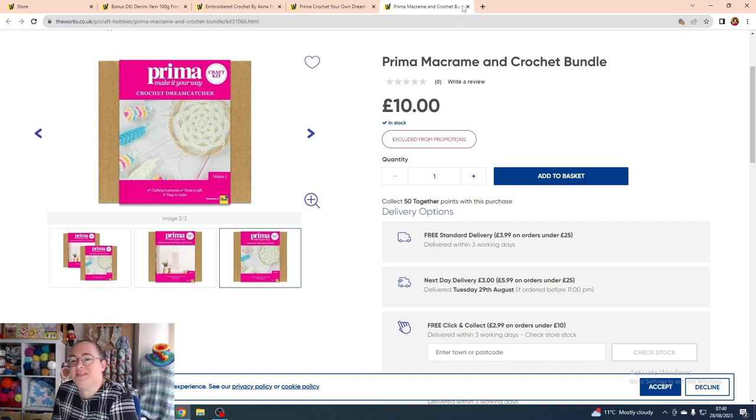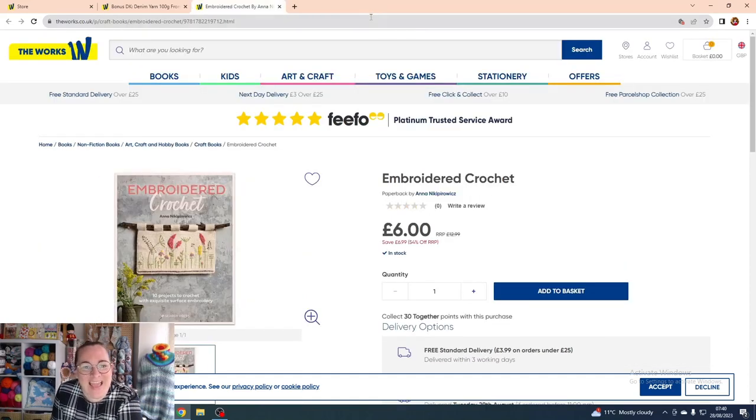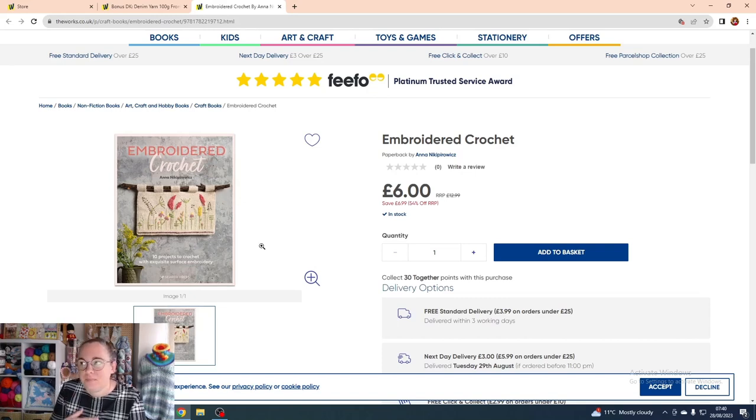There's also the embroidered crochet book — this is what I was saying earlier about combining sewing and crochet. You start by crocheting a basic single crochet panel as your base, then use a needle and thread to create embroidery on top of it, using the crocheted fabric as your material base. It looks beautiful once you've mastered it. This book has 10 projects. Normally priced at £12.99, you can currently save 54% — paying only £6 instead. I do love doing book reviews because I can show you the inside pages.